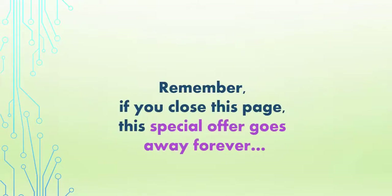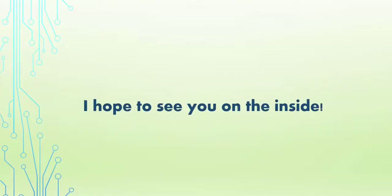So don't let that happen to you. Click the button below to lock in your discount and get instant access. Remember, if you close this page, this special offer goes away forever. I hope to see you on the inside.